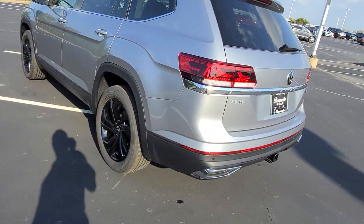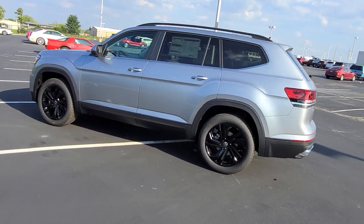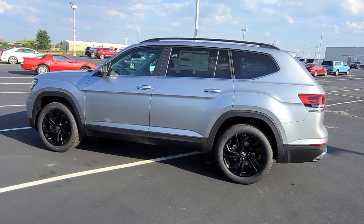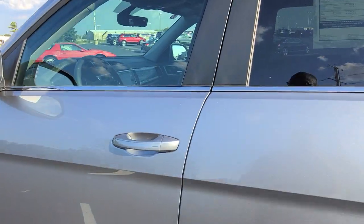Now what's nice about the 2023s — as of right now, there are no deleted items on these cars, so far. I have to put that caveat in there, that may change later on in the production year, but right now there are no deletes on the 2023 Atlas.